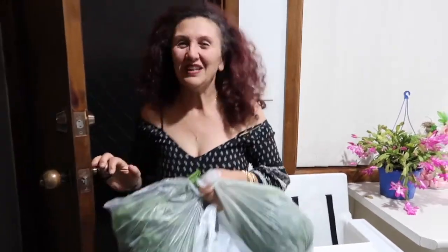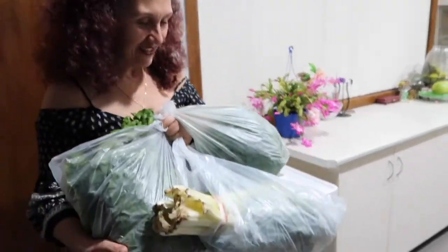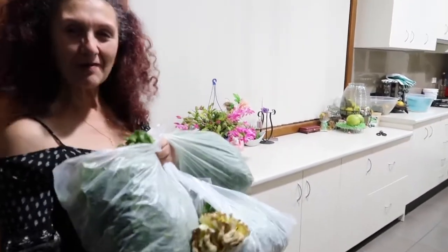Hi guys! If you're like me, nothing is enough and one fridge is just not enough. You must have two or three fridges and light them up!